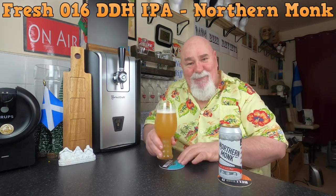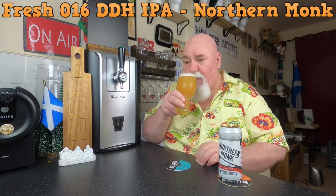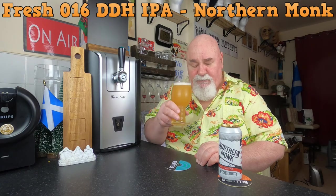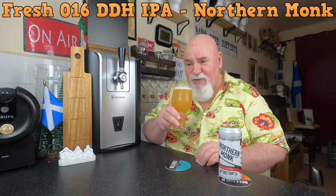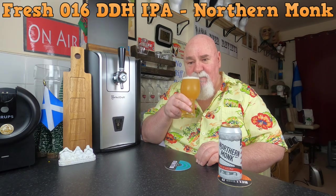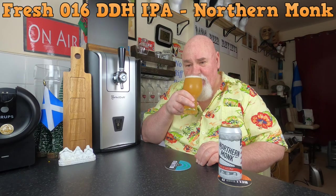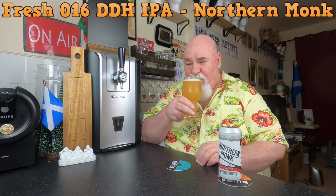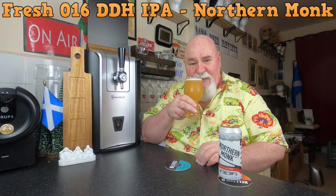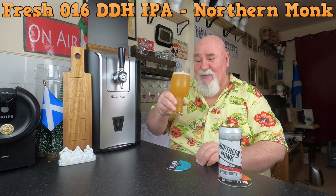Fruit explosion — I'm getting lemon, pineapple. I think there might be some orange there as well. It's quite sweet fruit, not like a grapefruit, not a bitter citrus. There's a wee bit of a floral element there as well, and some plantiness. It smells really nice. Cheers!